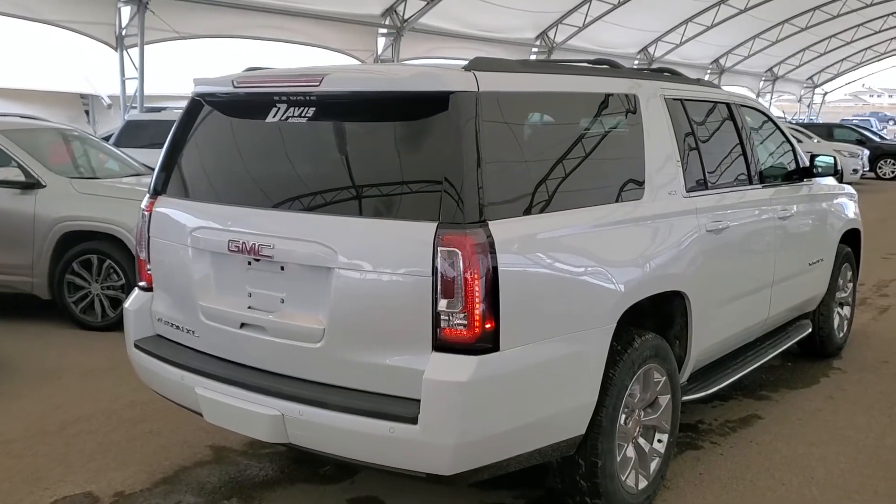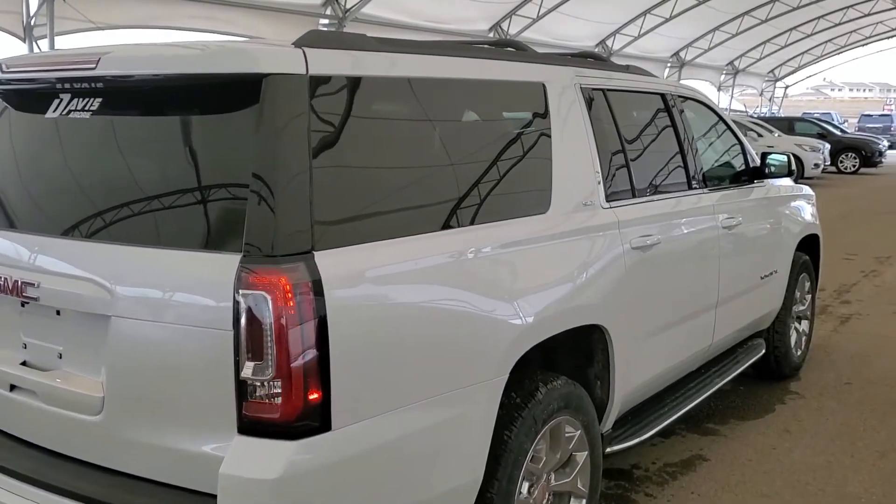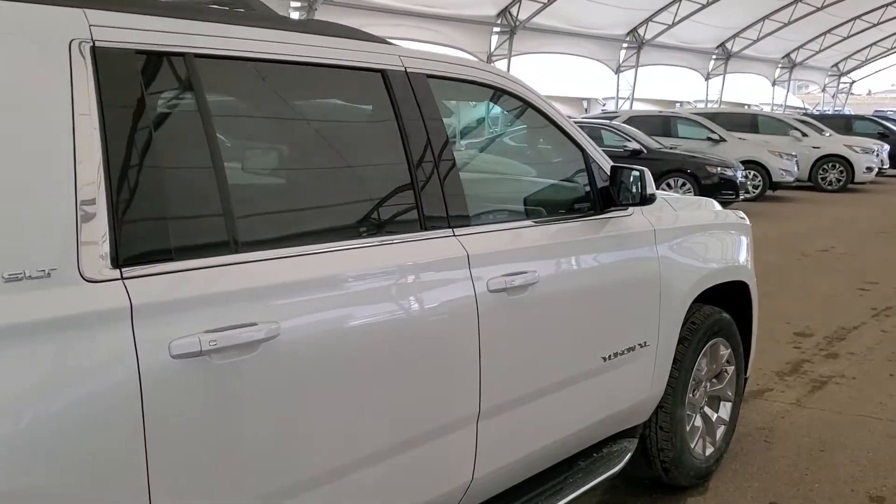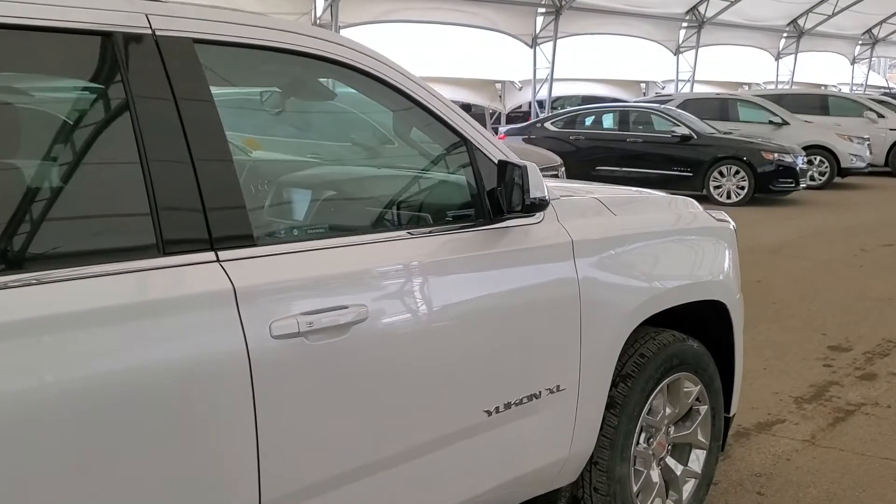So don't miss out on your brand new Yukon XL. Hurry in to Davis Chevrolet and book a test drive with one of our knowledgeable product specialists today.